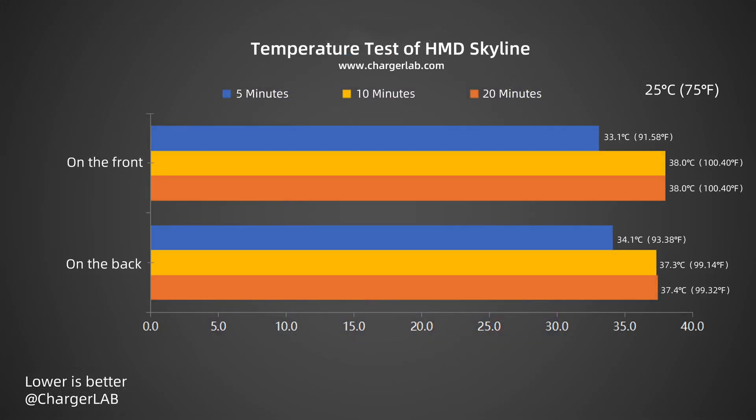We also turn this into another curve. The temperature during charging is between 33.1 to 38 degrees Celsius. Combined with the charging curve, the charging power in this range is about 24 to 31 watts. The temperature is controlled within 38 degrees Celsius during charging, which is very good.